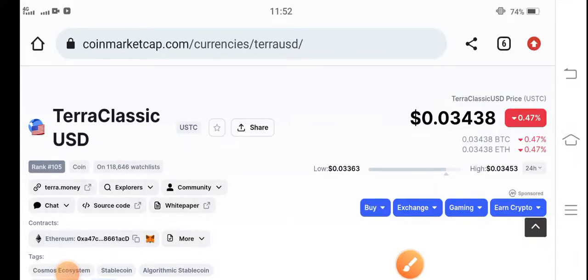Everybody, hope you're feeling well. Welcome back to another latest update video about Terra Classic USD coin holders. If you're new on my channel, kindly make sure to subscribe for more latest news and updates.